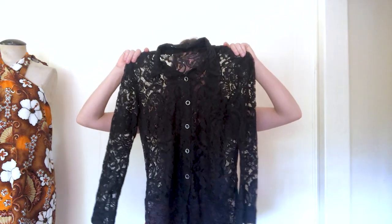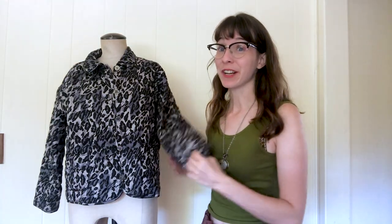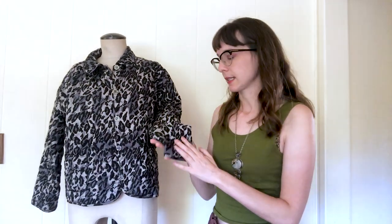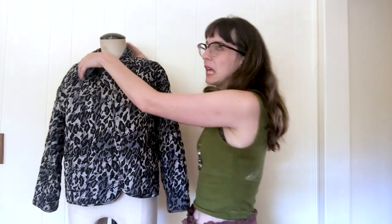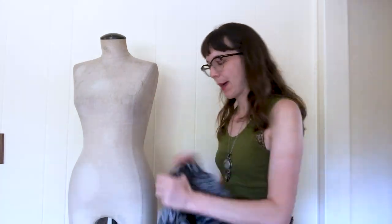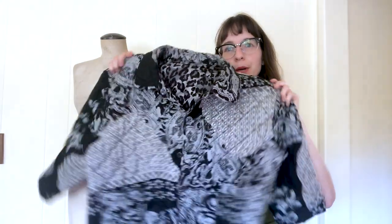The next item I grabbed was this black lace blouse — 90s, early 2000s, all lace, goth kind of Victorian. I was debating, but gothic moody Victorian stuff does well for me, so I grabbed it. The last thing I found in the morning haul was this quilted jacket. You know I love a quilted jacket — it's 90s, it's silk, it's leopard print, but it's double-sided. That was all I found in the first round and then they kicked us all out.